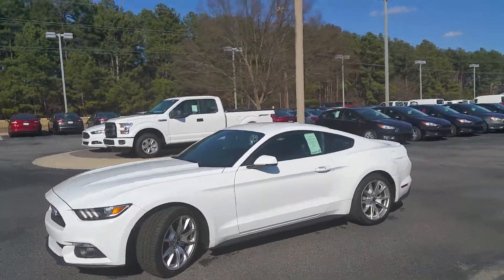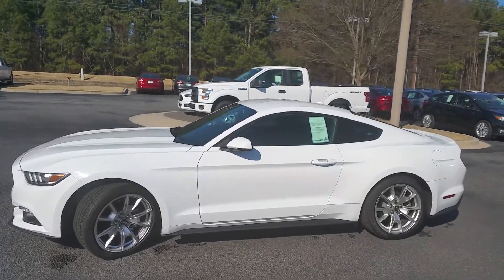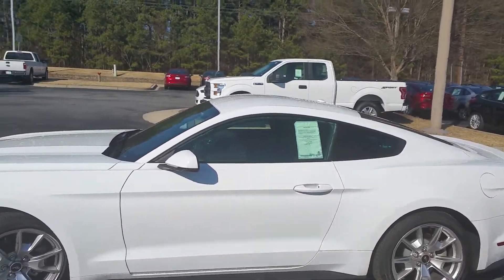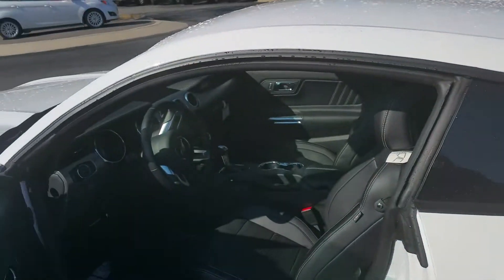2015 editions of Mustangs are running out fast, so we need to get together quick. This one comes with remote start and satellite radio. I'm going to take you inside.